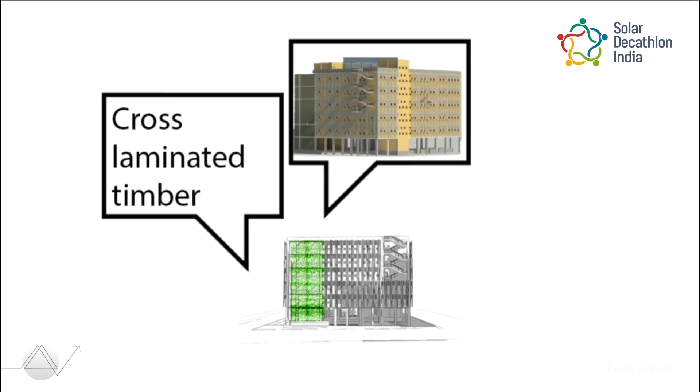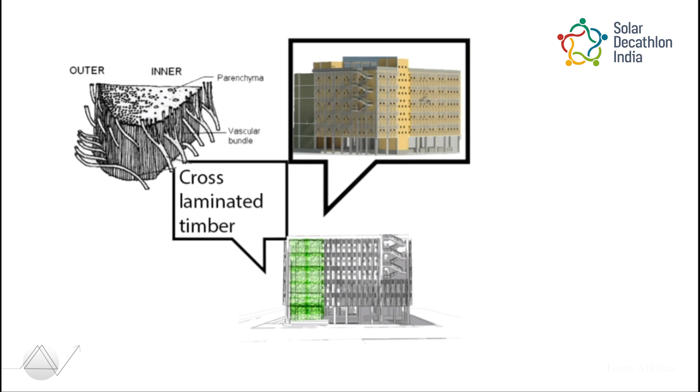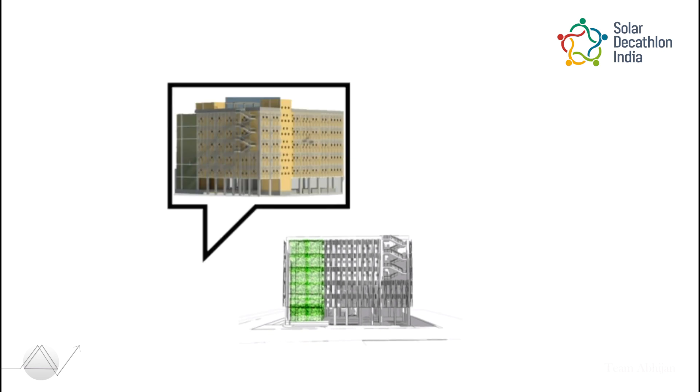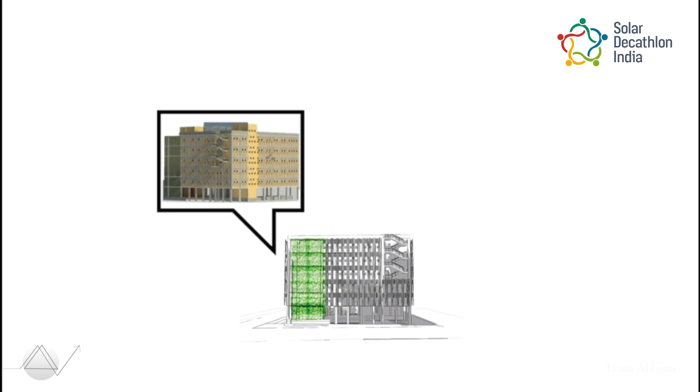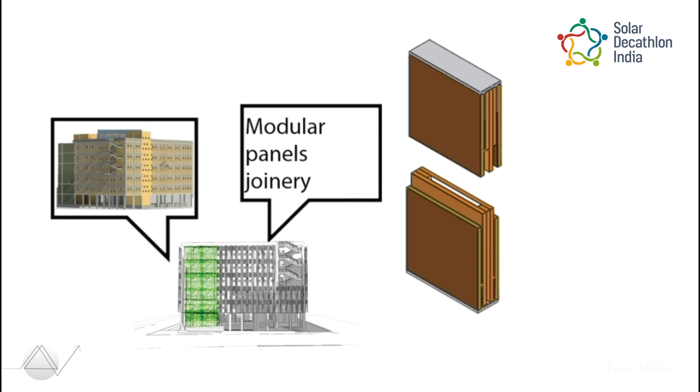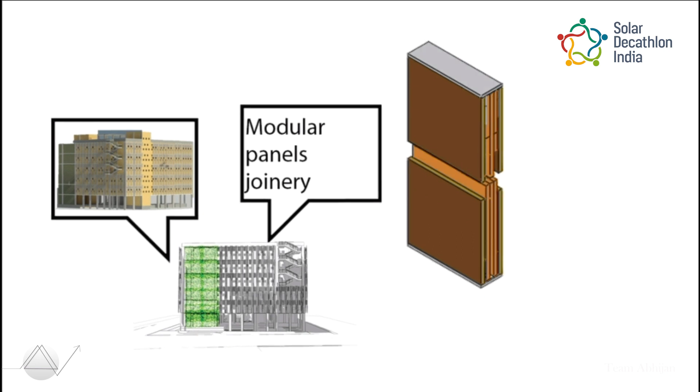Reducing embodied carbon through concise material selection — using cross-laminated timber made up of oil-palm wood lumber. The project encourages an easy method for manual construction technology by providing CLT block joinery, which can be used as a scalable market product.